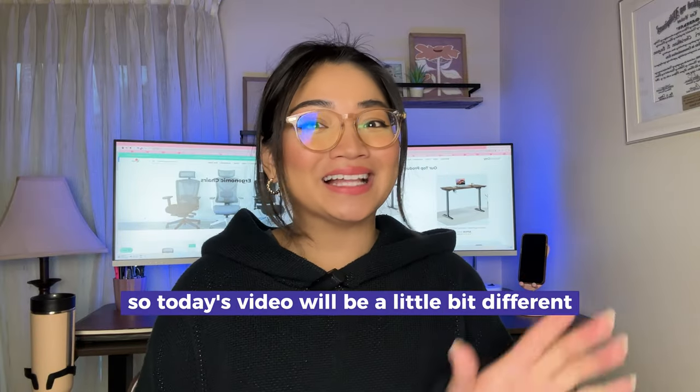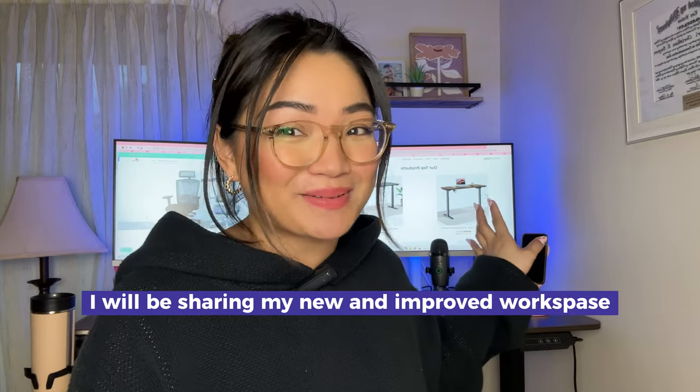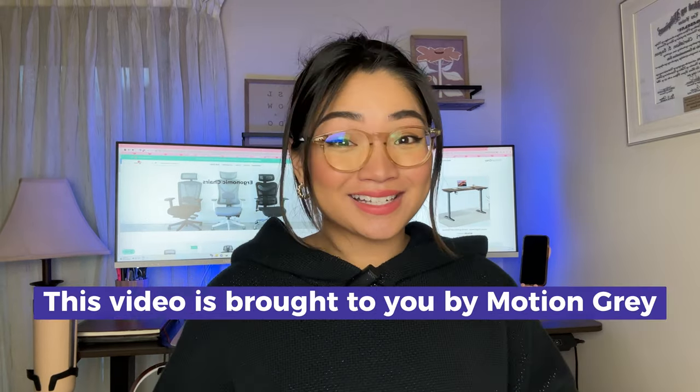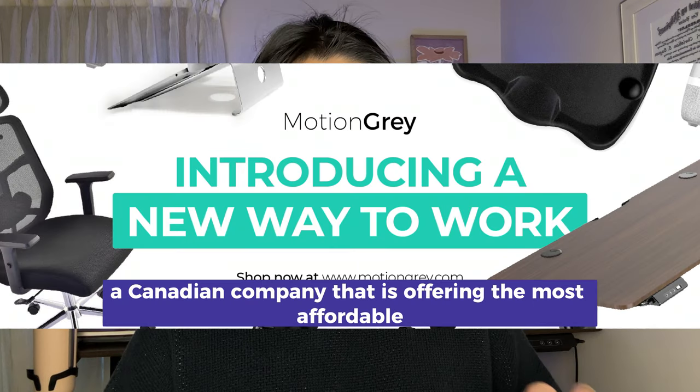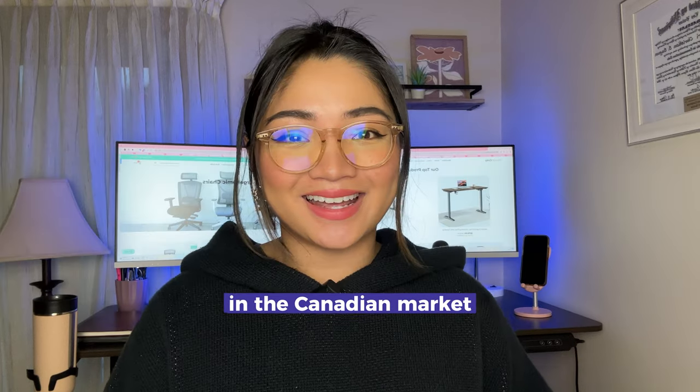Hi everyone! Today's video will be a little bit different. I will be sharing my new and improved workspace as a full-time content creator and creative strategist. This video is brought to you by Motion Grey, a Canadian company that is offering the most affordable electric standing desk in the Canadian market.